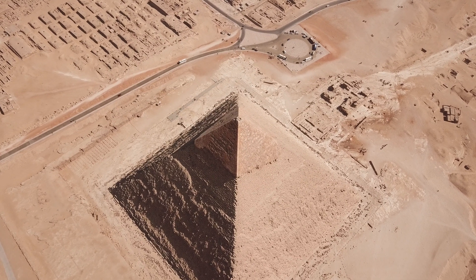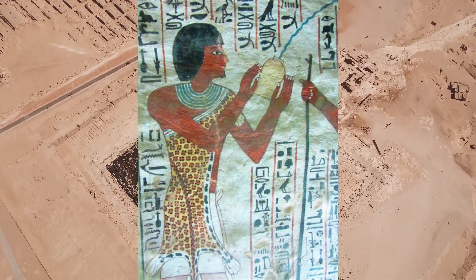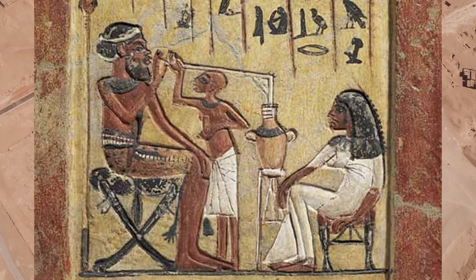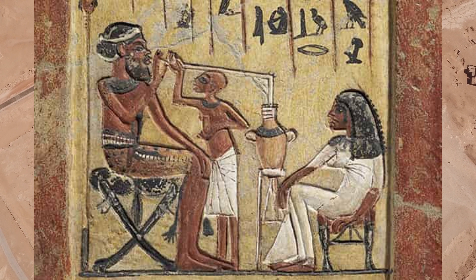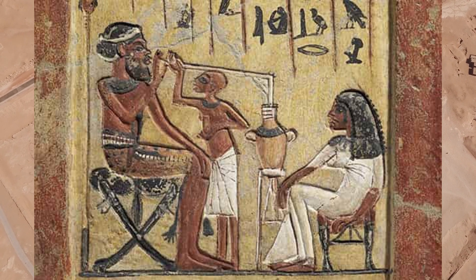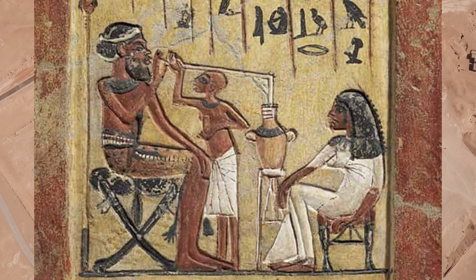Much like the modern world, beer in ancient Egypt was generally classified according to both its alcoholic strength and, to a certain extent, its flavour. Ancient Egyptian beer tended to be somewhere between 3 and 4% alcohol, although those used in religious ceremonies, festivals, or for other unusual reasons had a higher alcohol content of up to 10% alcohol by volume. These were also generally considered to be of better quality.